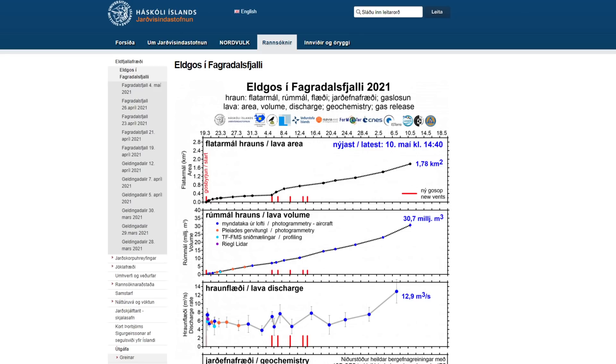Hey everyone, Rob here and I have more updates on the eruption here in Iceland. A lot has actually happened over the past few days and I haven't been reporting quite as often as I typically would, because I wanted to build up a little bit more content before flooding you guys with all the information.